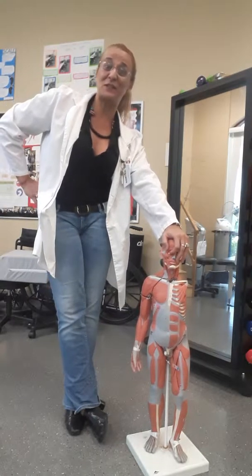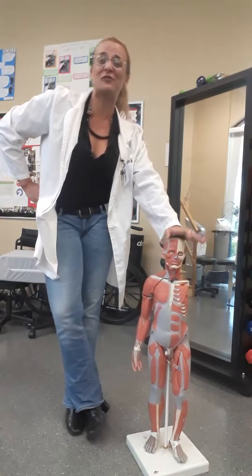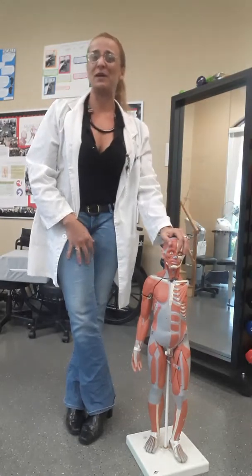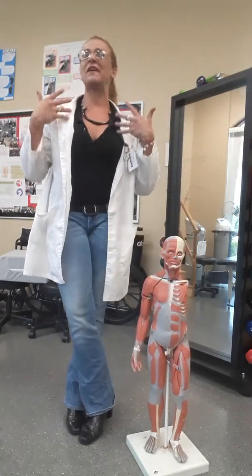Hi guys, Chris here with PhysioTraining and the Prevention of Injuries video of the week. Last week we worked on our shoulders, today I look a little bit more on the professional side, so we're going to talk a little bit about your neck and how to prevent injuries on your neck.